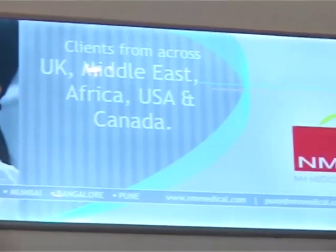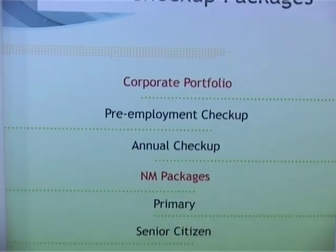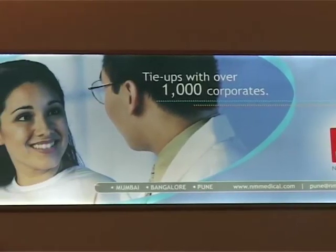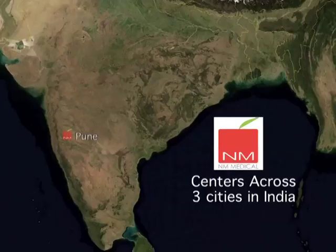At NM Medical, we strongly believe that prevention is better than cure and hence we have designed special preventive health check-up packages for different age groups. We also offer specially customised corporate health check-up packages to employees of 500-plus companies across Pune, Bangalore and Mumbai.